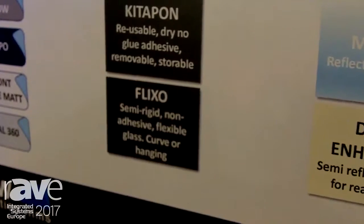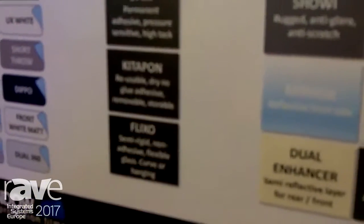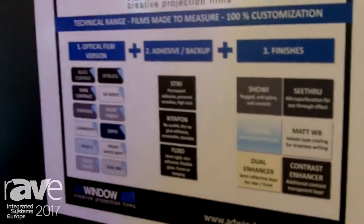The new product is a backup we call 'Flick' — a kind of semi-rigid material for making curved, non-adhesive screens. At Add Window Screens, you can find more information at www.windowscreens.com. We are here at ISE once again at booth 3C82 — come and visit us, it will be a pleasure to meet you. Thank you very much.